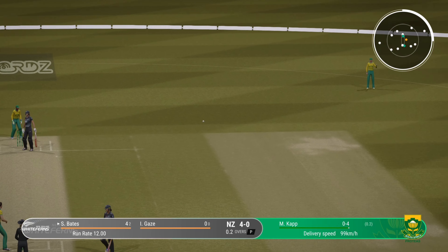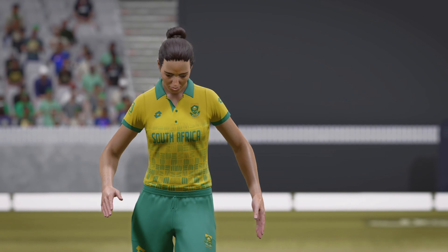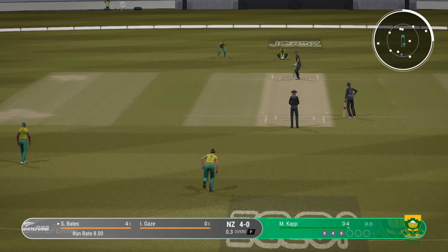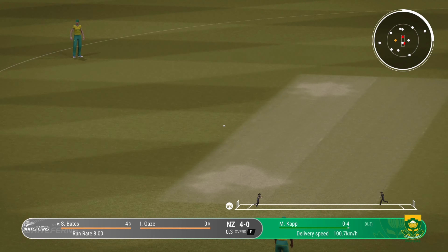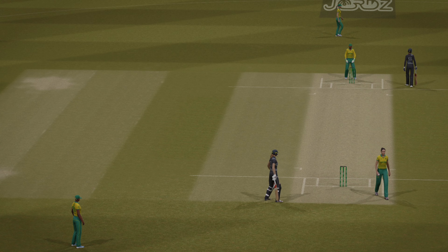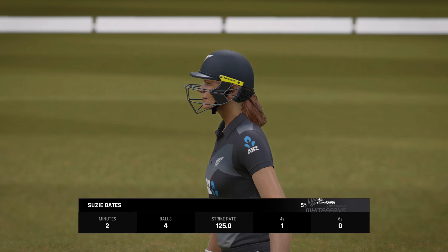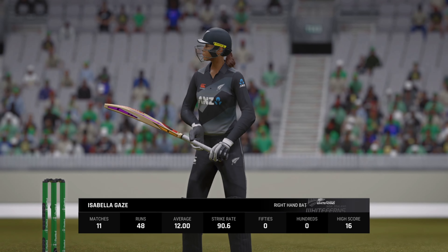The players are coming out now. The crowd is making plenty of noise for the opening game. The pitch looks in great condition — plenty on offer for the batters and bowlers. We're about to get underway already. The crowd is up and about. This is looking to be a great day of cricket.